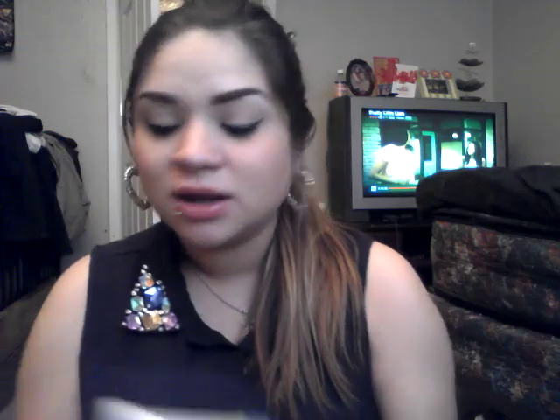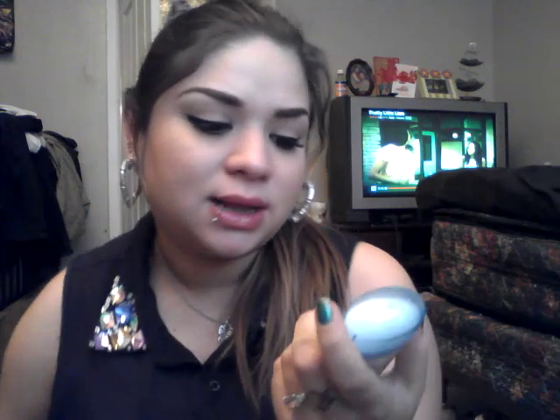I also have deodorant in here just in case. I do not like this deodorant and I don't recommend it for anybody, but I have it in here because it's been really hot. This is the Dove Fresh Invisible Solid 24 Hour.